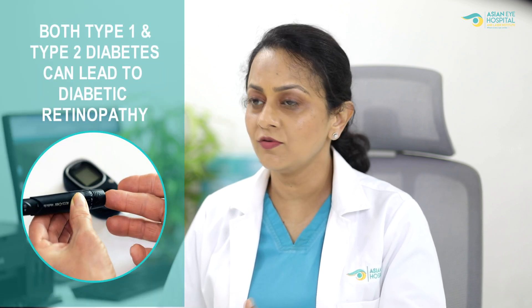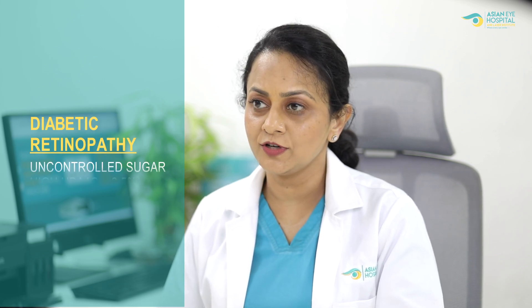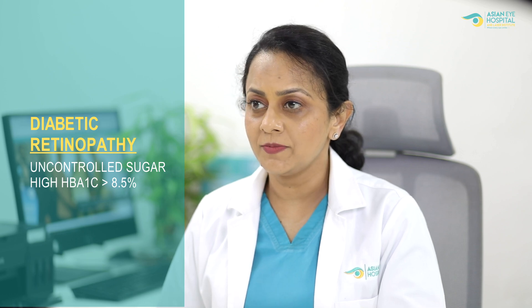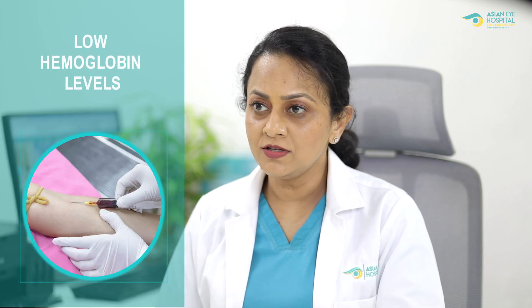So who is at risk for developing diabetic retinopathy? Any person who has type 1 or type 2 diabetes can develop diabetic retinopathy. There is higher risk if you have diabetes for more than 10 years, and even higher risk if you have uncontrolled diabetes for a longer duration. If you have HbA1c levels more than 8.5, you are more at risk. Other contributing risk factors are high blood pressure, low hemoglobin levels, chronic smoking, alcoholism, and coexisting diabetic nephropathy.